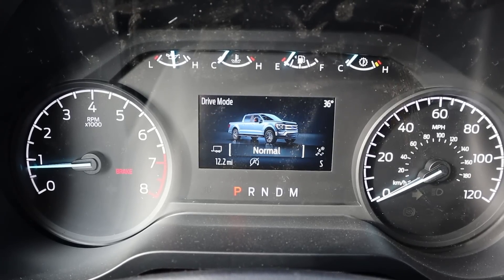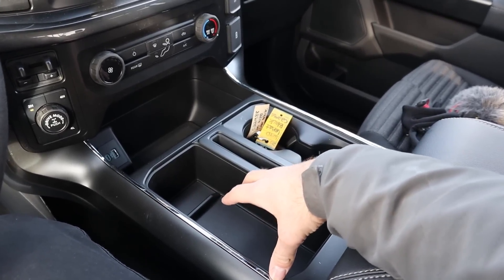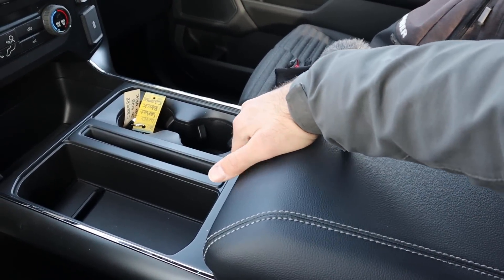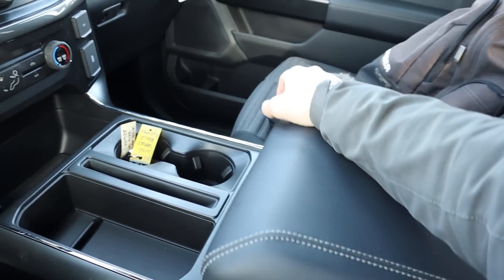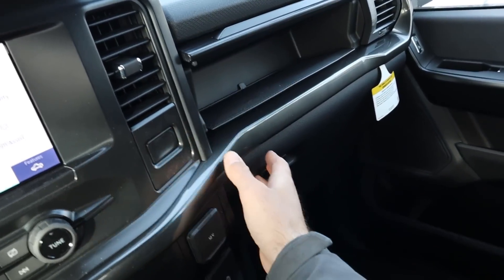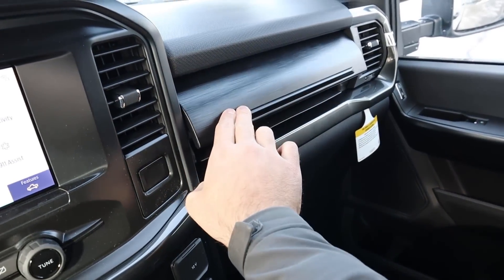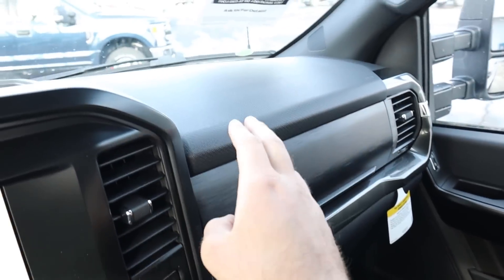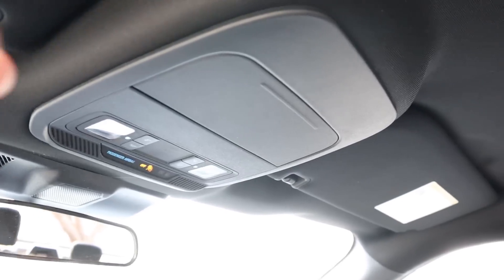The rest of the center console has storage where the shifter would normally sit, two cup holders, and a center console with nice stitching on top — opening it up reveals a massive storage area. The dual glove box is a nice touch: press the button to open the upper portion, then pull down the full glove box. Even base model trucks from Ford get a lid for the top glove box, with nice trim on the outside and on the dash.